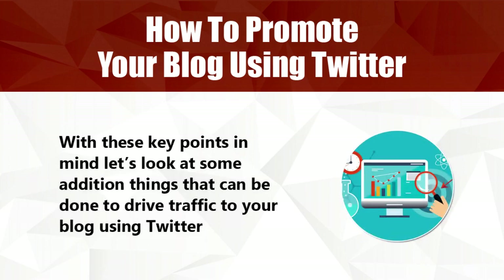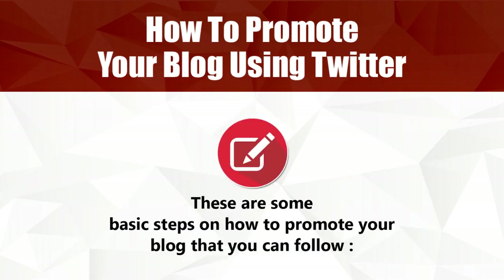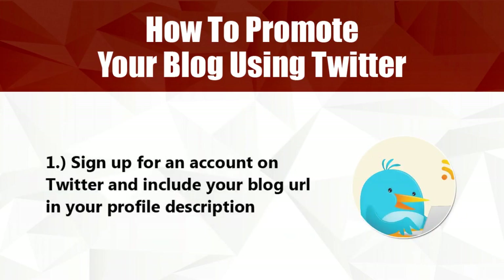With these key points in mind, let's look at some additional things that can be done to drive traffic to your blog using Twitter. There are some basic steps on how to promote your blog that you can follow. One: sign up for an account on Twitter and include your blog URL in your profile description.